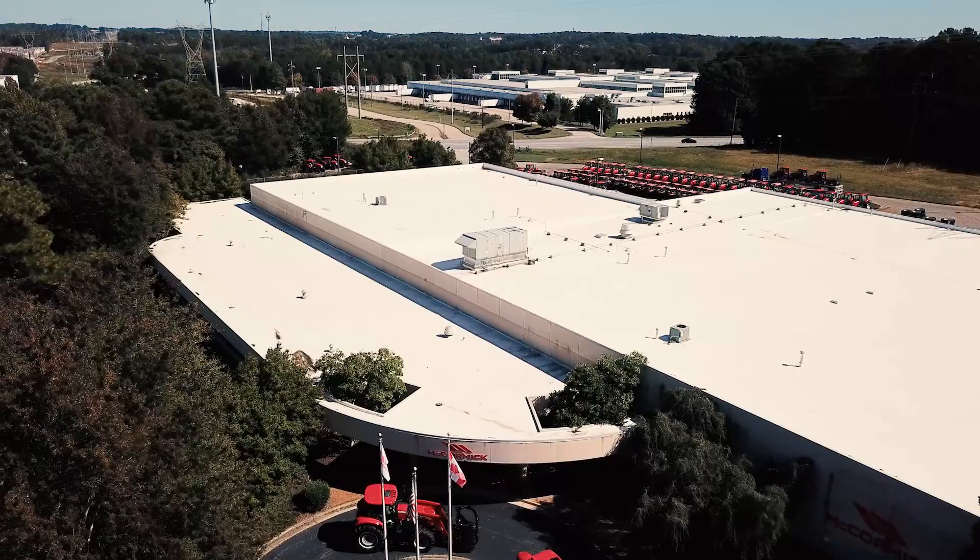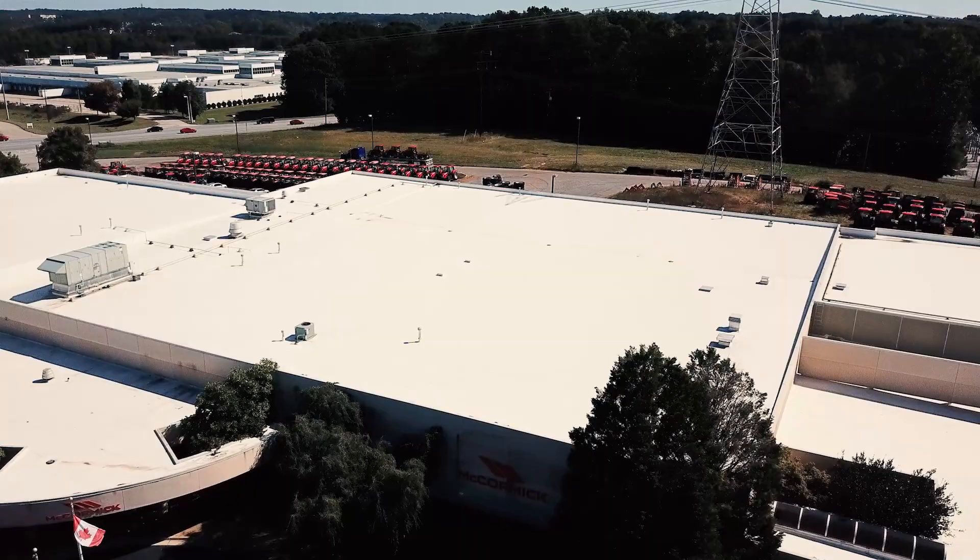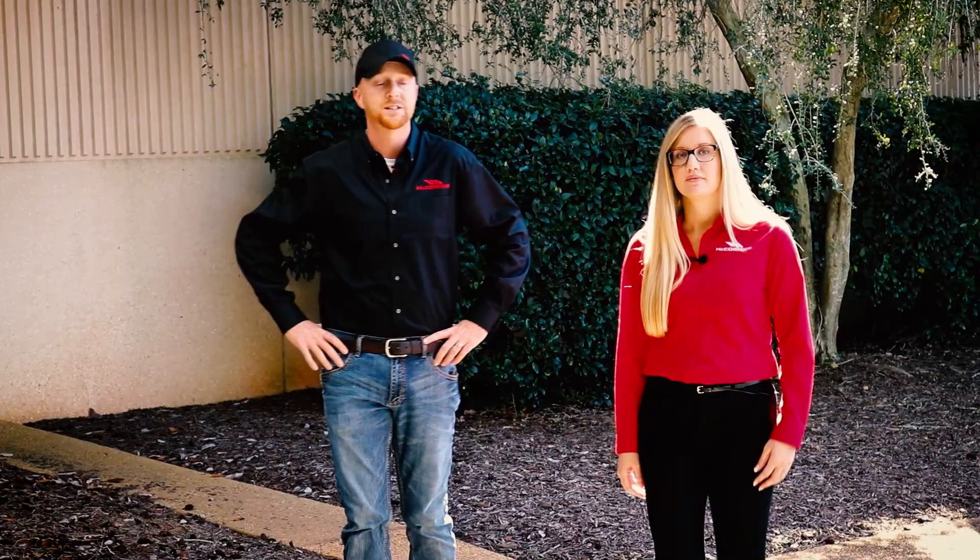We're going to show you our 118,000 square foot facility that sits on 10 acres and is comprised of our commercial service and parts offices, parts warehouse, assembly, and distribution for our entire North American market.